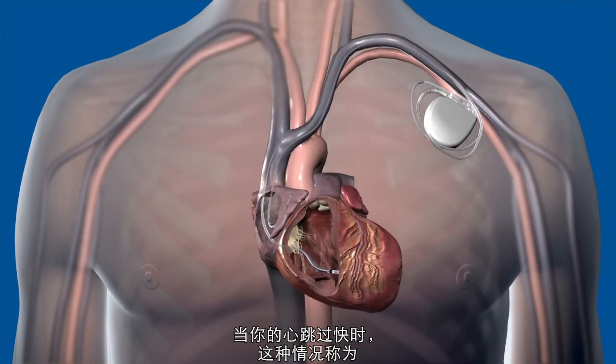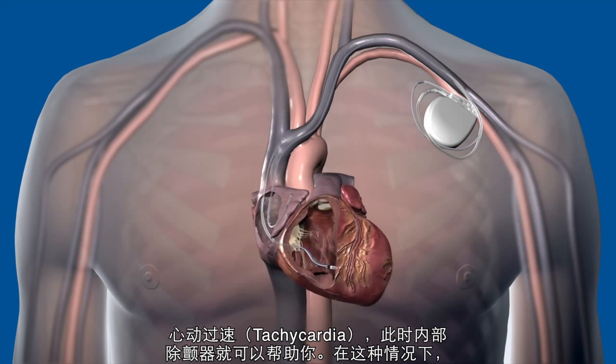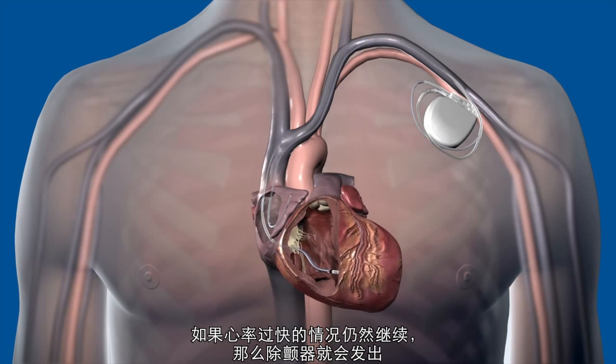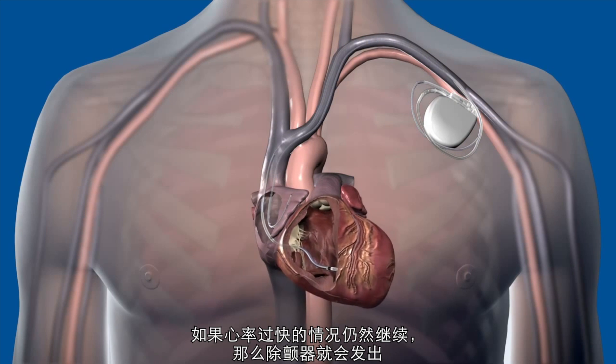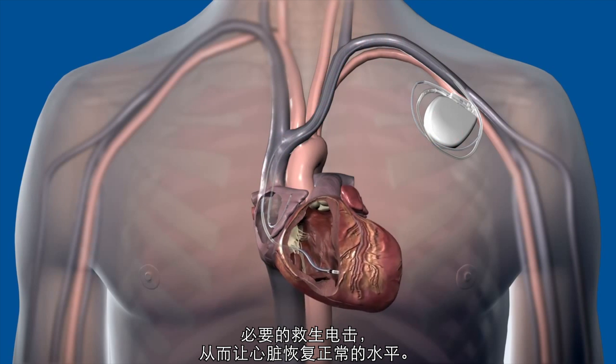An internal defibrillator can sense when the heart is beating too fast, called tachycardia. In this case, the device will send small, painless electrical impulses to correct the heart rate. If the rapid heart rate continues, the defibrillator will deliver a necessary life-saving shock to restore the heart to a more normal rhythm.